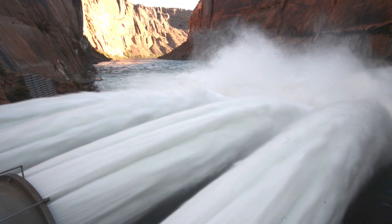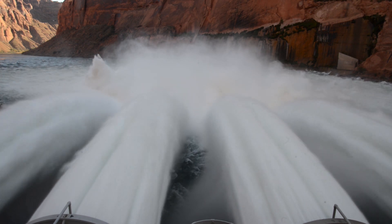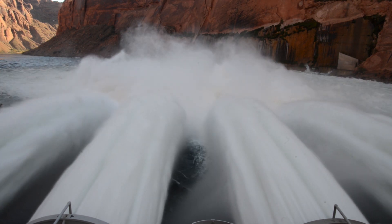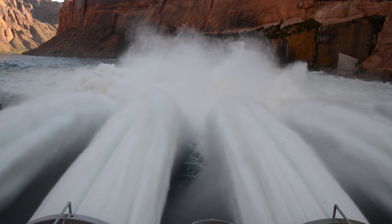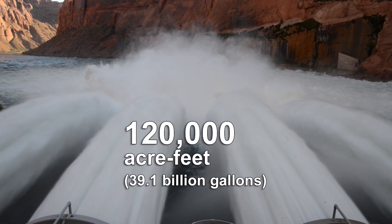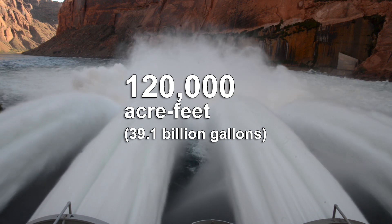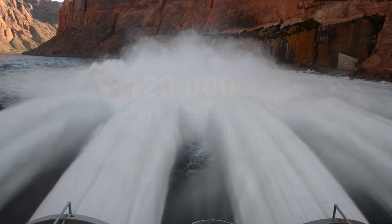This is a high flow release of water from the Glen Canyon Dam. Water from Lake Powell is released through the dam and back into the Colorado River. The surge of water then rushes down the Colorado and through the Glen, Marble and Grand Canyons. During this 96-hour high flow release, nearly 120,000 acre-feet of water rushed through these four bypass tubes.